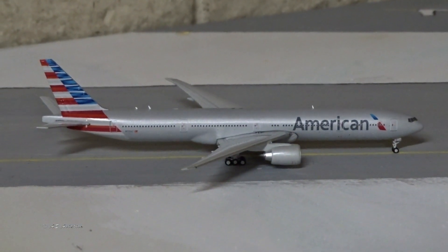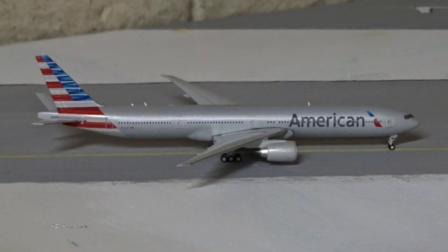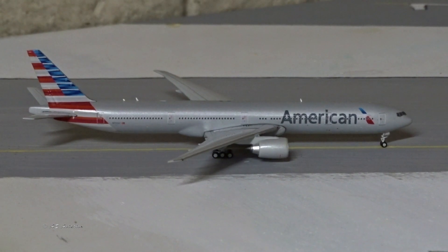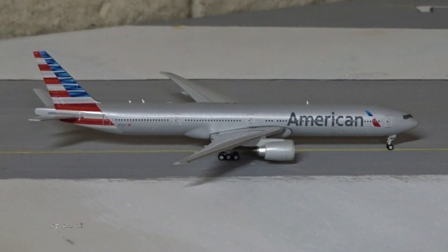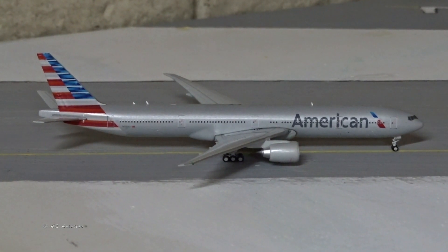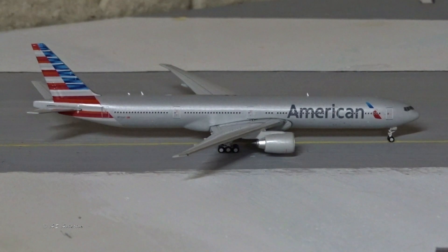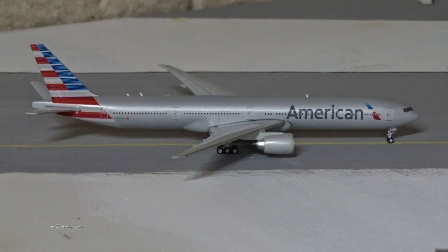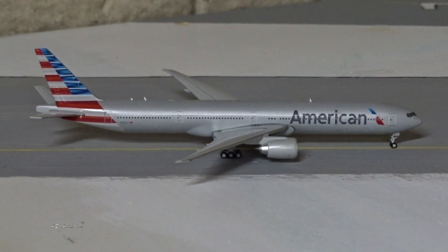Third in line is the American 777-300ER — the legendary November 735 Alpha Tango — the very same plane that took me from Dallas to Hong Kong back in December. This is headed off to London Heathrow today on an all-passenger flight. American recently restarted passenger service from Chicago to Heathrow with the 777-300ER, which is really exciting. Chicago hasn't seen the American 777 in a long time.